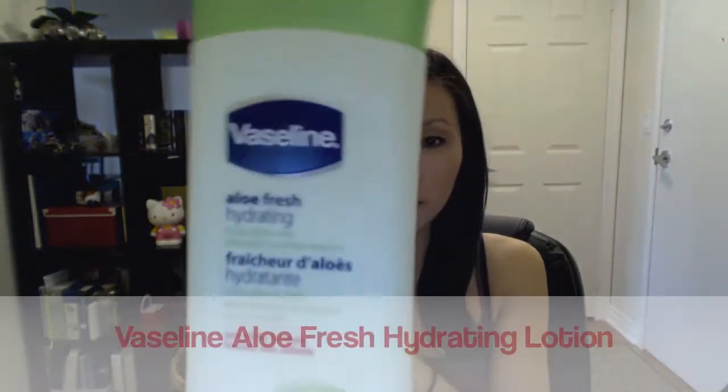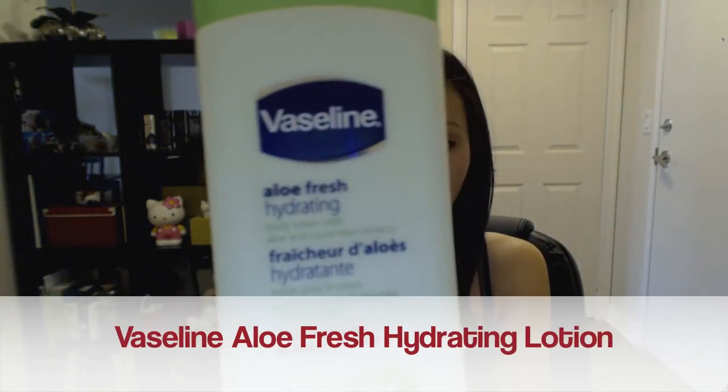I finished off a bottle of Vaseline Aloe Fresh hydrating lotion and I really love it. It's a non-stick formula that feels nice on your skin and dries really fast — I think it's a great summer lotion because it's not heavy. I brought it to work to moisturize my hands since I do a lot of typing, and it worked perfectly. I would definitely repurchase another bottle.